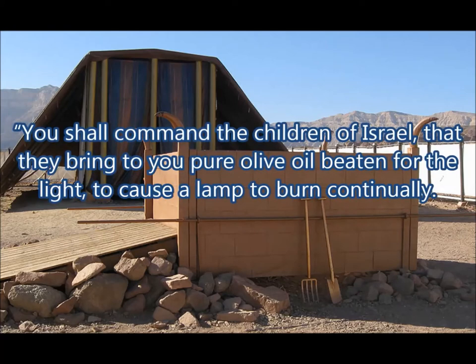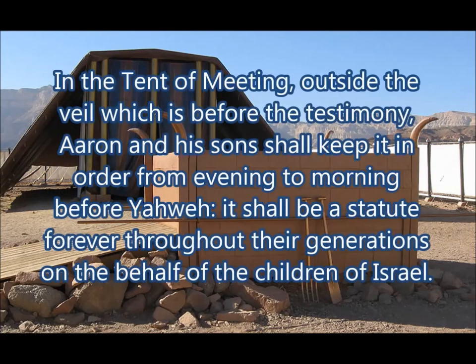You shall command the children of Israel that they bring you pure olive oil, beaten for the light, to cause a lamp to burn continually. In the tent of meeting, outside the veil which is before the testimony, Aaron and his sons shall keep it in order from evening to morning before Yahweh. It shall be a statute forever, throughout their generations, on the behalf of the children of Israel.